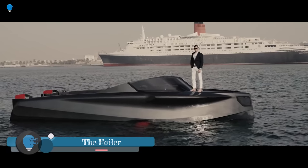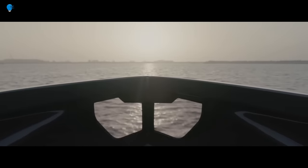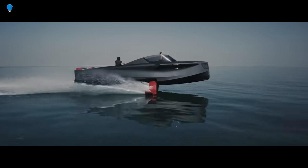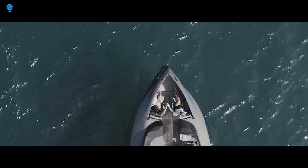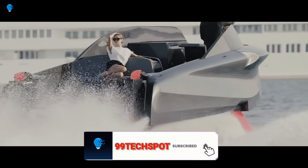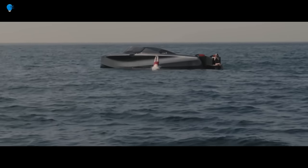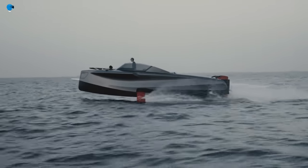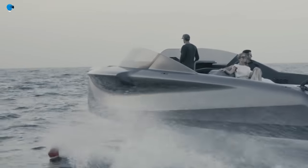Foiler is a luxury hydrofoil yacht developed by Enata Industries. It is the world's first modular hydrofoil yacht, meaning it can be customized to meet the specific needs of its owner. The Foiler is available in a variety of layouts, including a sporty Venturi version, a family-friendly Azure version, and a luxurious Royal version. It is powered by a 740-horsepower hydrostatic propulsion system that allows it to reach speeds of up to 40 knots. The yacht's hydrofoils lift it out of the water at cruising speeds, reducing drag and increasing efficiency, allowing it to travel further on a single tank of fuel than a conventional yacht.